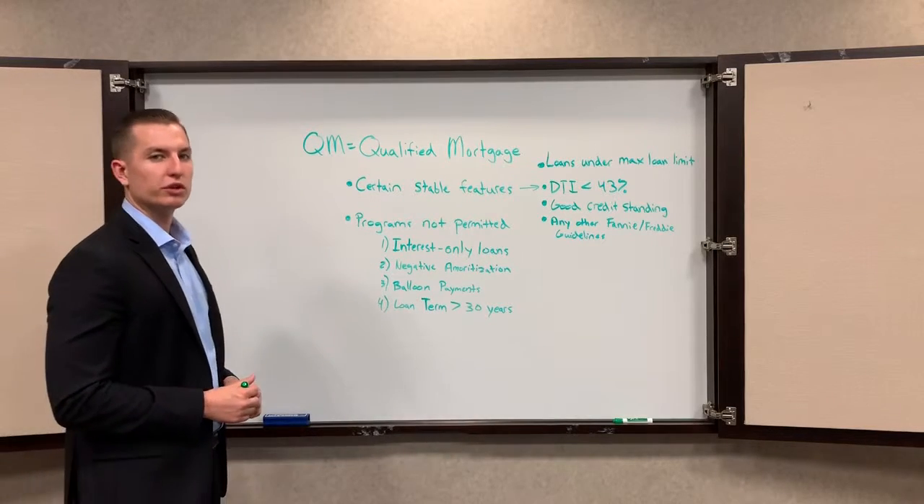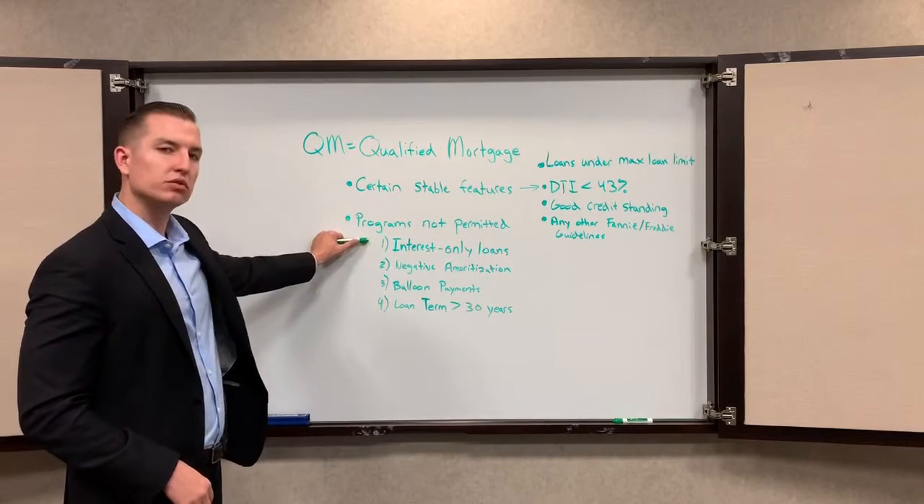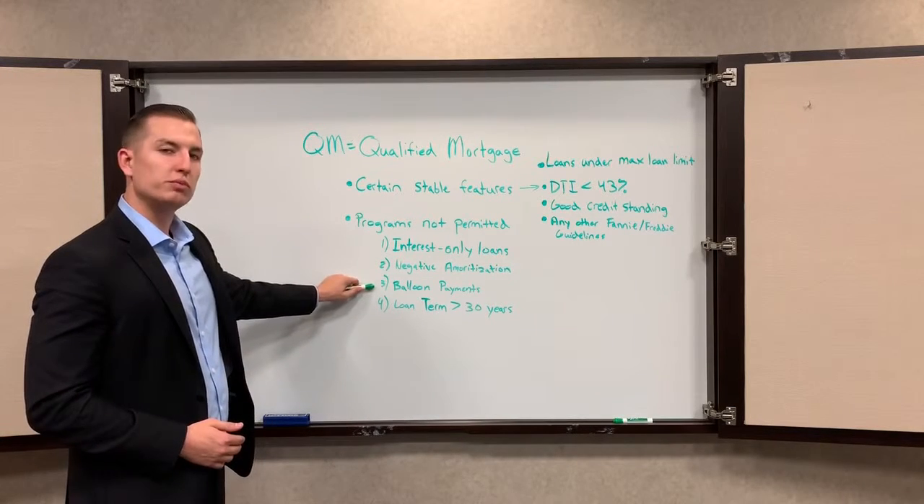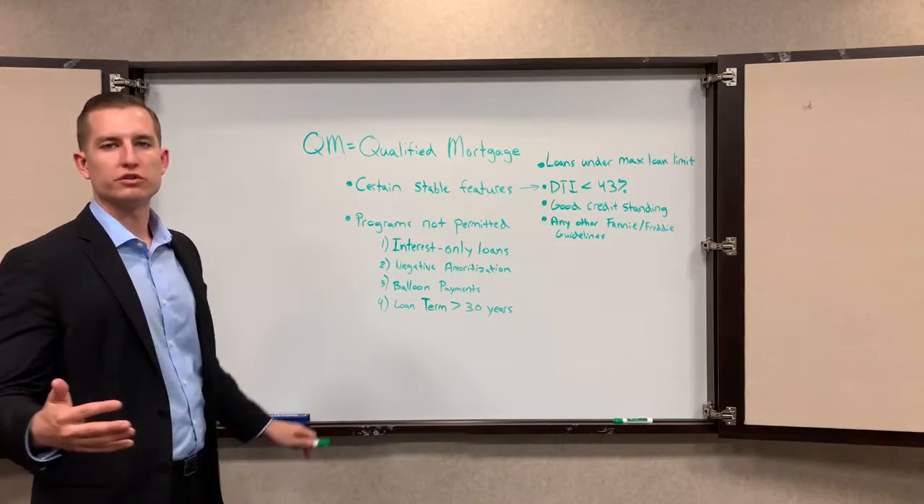Programs that don't fit into the qualified mortgage label are going to be interest-only loans, loans that result in negative amortization, loans with balloon payments, and loans with loan terms longer than 30 years.